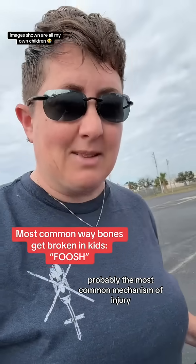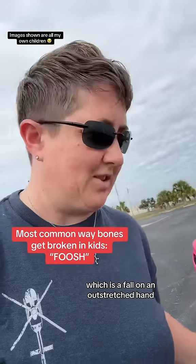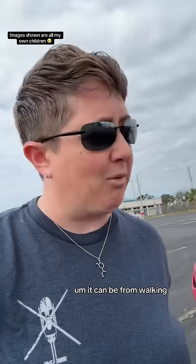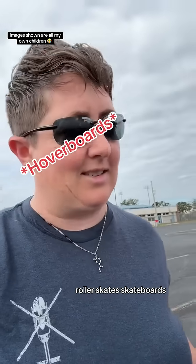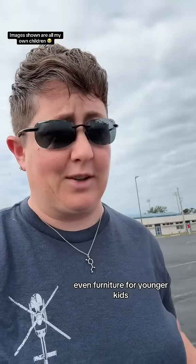Probably the most common mechanism of injury that we see in the emergency department is something called a FOOSH, which is a fall on an outstretched hand. It can be from walking, running, rollerblades, roller skates, skateboards, pretty much anything — a lot of times even furniture for younger kids.